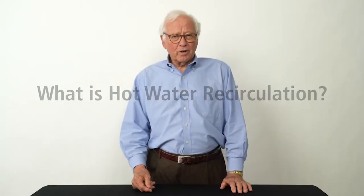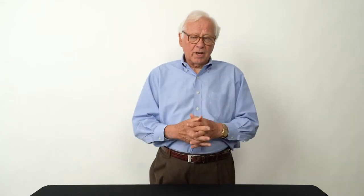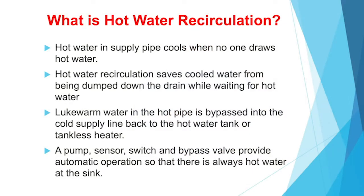What is hot water recirculation? When no one uses hot water or turns on the sink, the hot water line cools. What hot water recirculation does is move the cooled water back through the cold line into the water heater — thereby not wasting water when you turn it on waiting for hot water. Hot water systems work with a pump, a sensor, a timer, a switch, and a bypass valve. Different manufacturers use different arrangements to accomplish the same thing.